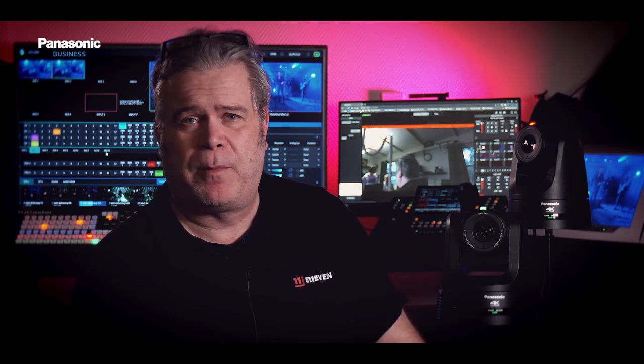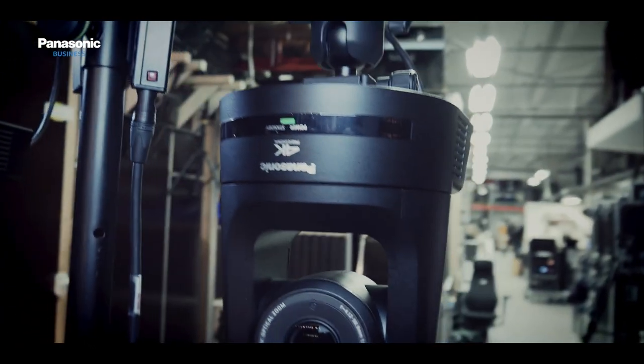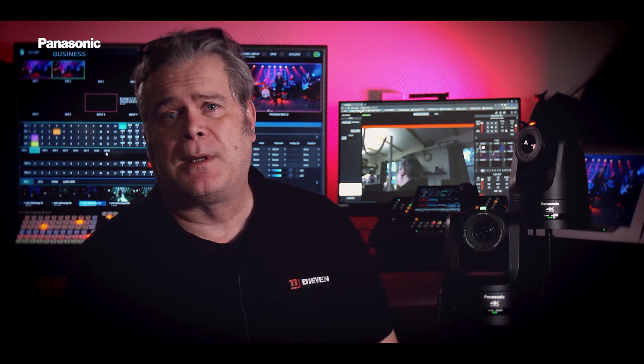Since we started working with digital TV production, our core equipment has always been a bunch of Panasonic PTZ cameras. We mainly work with digital protocols such as NDI, SRT, and so on in our productions. And since Panasonic has been early to adopt these protocols, our choice of equipment has been really easy.